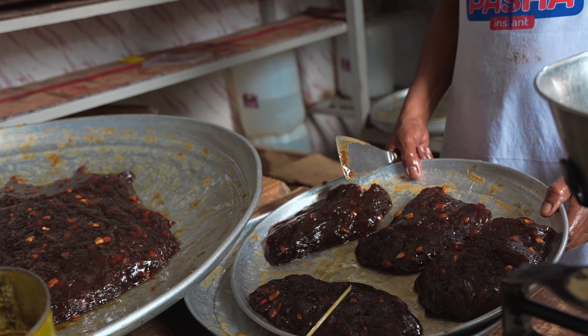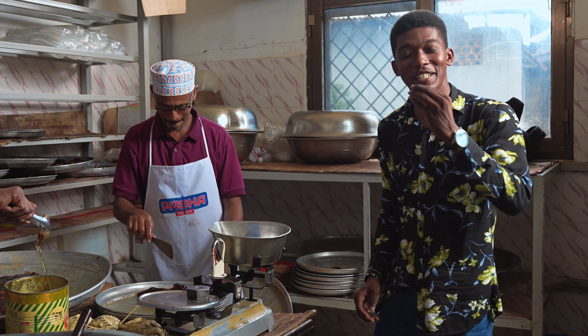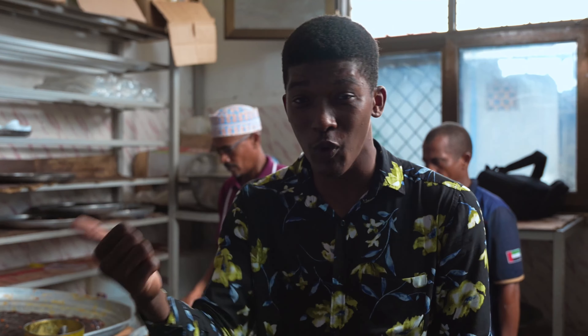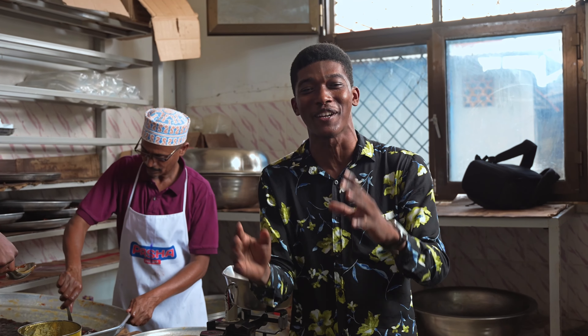It is eaten during many occasions, but especially as an offering while serving guests. These kinds of things immerse you more in the local experience — what people eat, what people have, and how people make it. This is such an incredible experience.